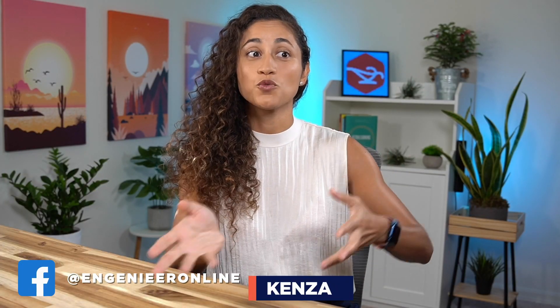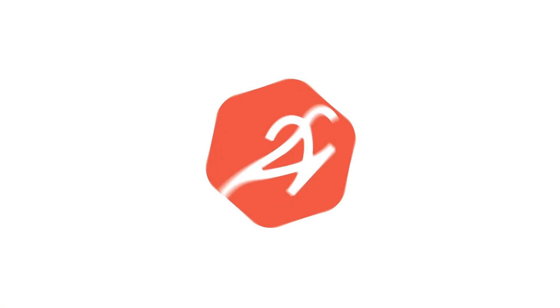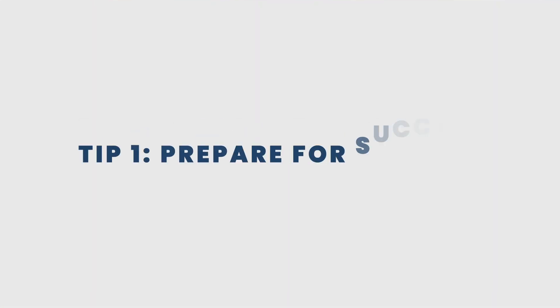Hello guys, welcome back to my channel. So you've been out of school for a while and you want to start studying for your FE exam, but you have forgotten how to study effectively. Well, in this video I'm going to share with you seven tips that will help you regain your study skills.